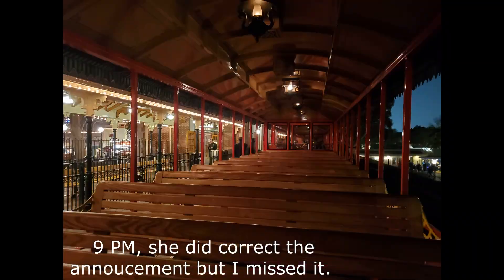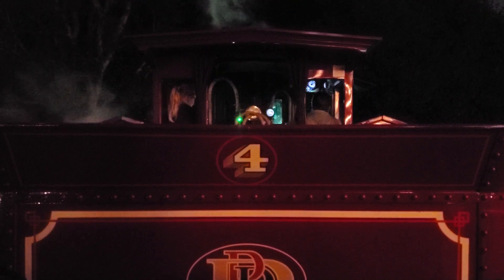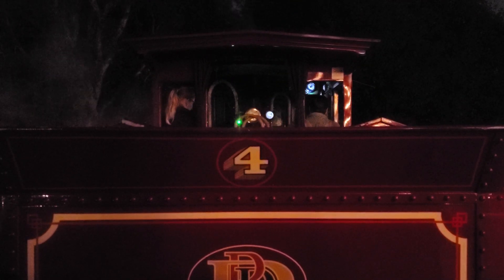This train will not be departing until 8 o'clock on the nose. Thank you. Alrighty, thank you for your patience, ladies and gentlemen. This train is now ready to depart. Please remain seated, keeping your hands, arms, feet, and legs inside the train. Please supervise your children, making sure they are fully seated and kept away from the train openings. Our next stop is New Orleans Square Station.